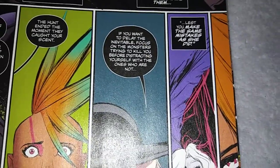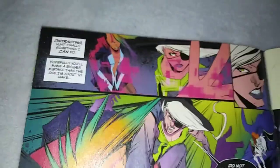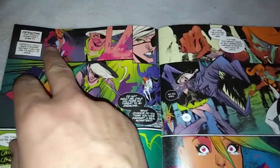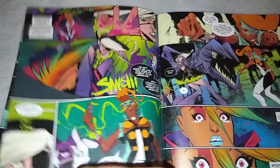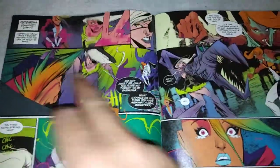'Lest you make the same mistakes as she did.' This page's layout — Robbie Rodriguez is such a crap artist. When I read this at first, the floating panels, especially on the top, almost look like — because of the crease — one panel going across. But in this one it looks like it should be read this way, but it's not. It's still singular pages.